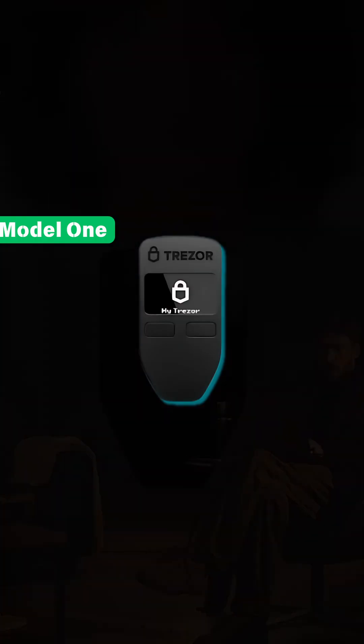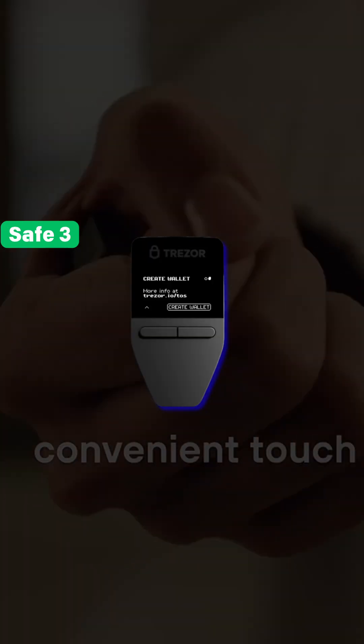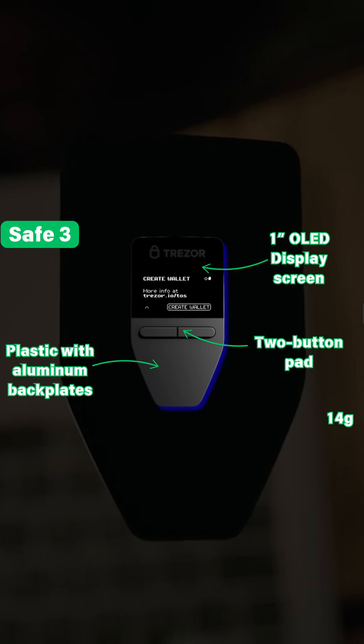The Model 1 consists of a thermoplastic blend with a 1-inch OLED display screen. It has a 2-button pad and weighs 12 grams. The Safe 3 is plastic with aluminum backplates, a 1-inch OLED display screen, 2-button pad, and weighs 14 grams.